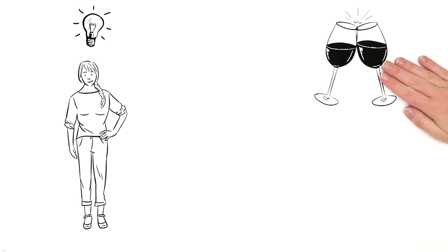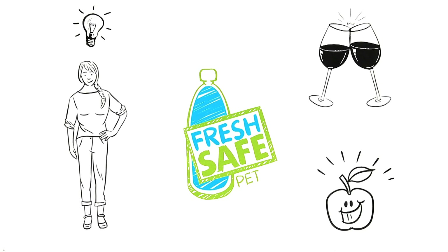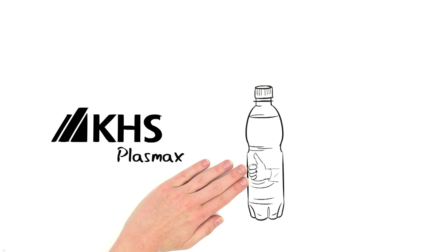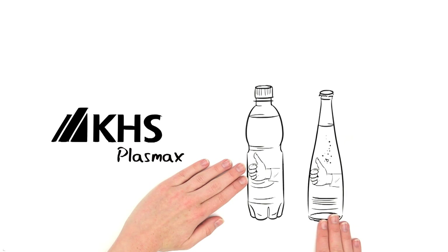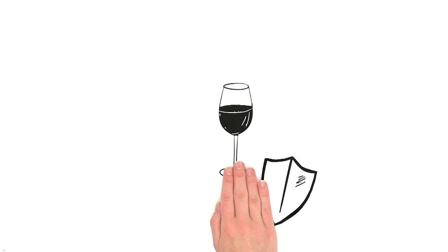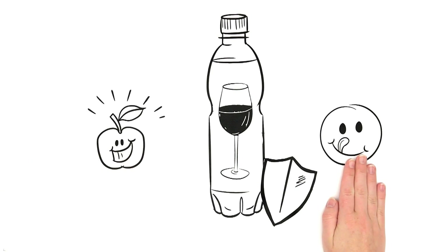Fresh Safe PET — because Mrs. Smith wasn't the only one who has thought about the problem. The team at KHS Plasmax has also contemplated how to combine the advantages of PET and glass bottles in order to better protect sensitive beverages in PET bottles — that's to say, how to ensure freshness and taste over a long period of time. And this is how it works.